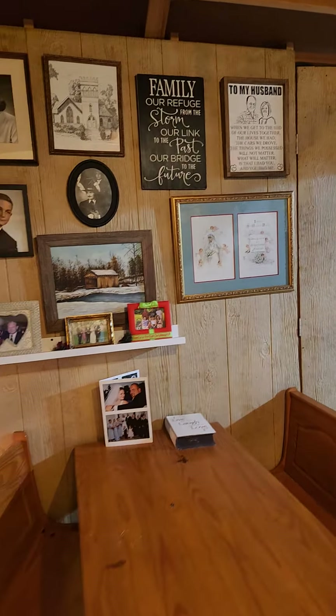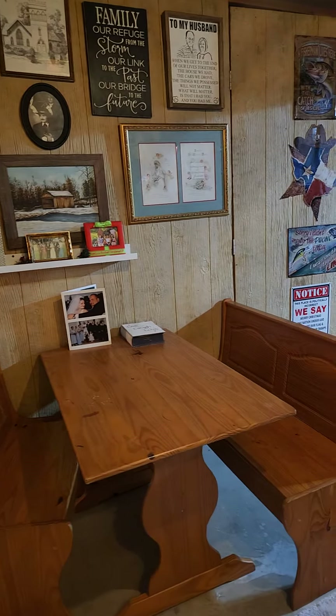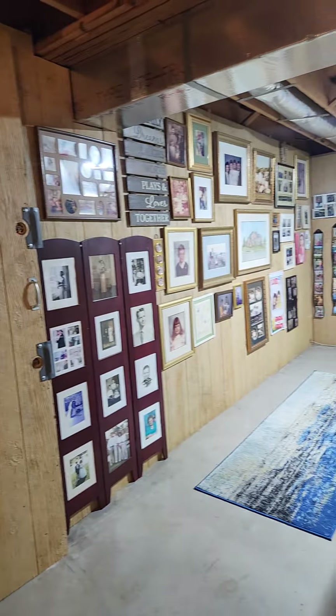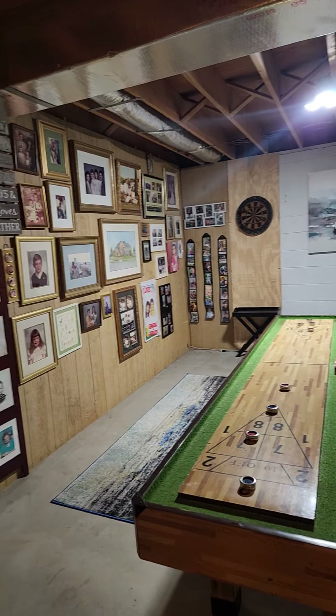This is also our craft area for the grandkids when they come out. This is the entrance to the Man Cave. This is our shuffleboard table — getting a lot of use.